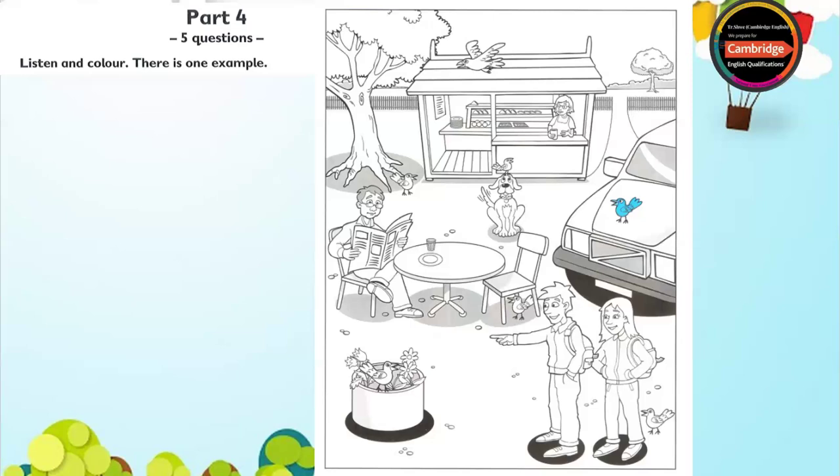One. What colour? Colour the bird under the tree yellow, please. OK. I like doing this.